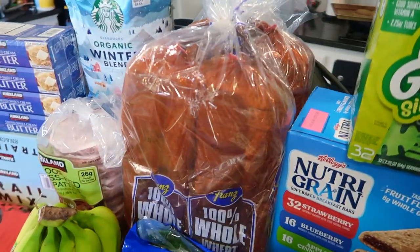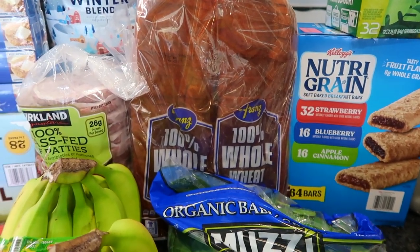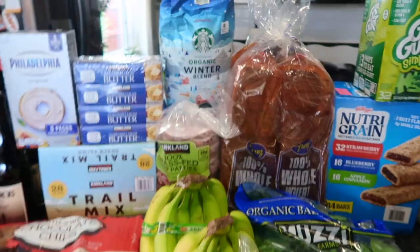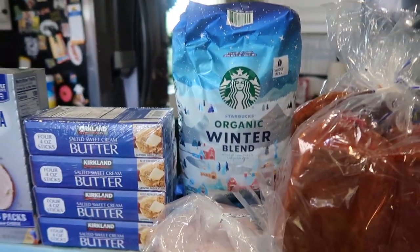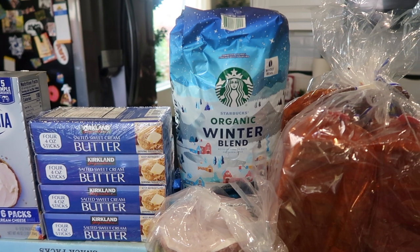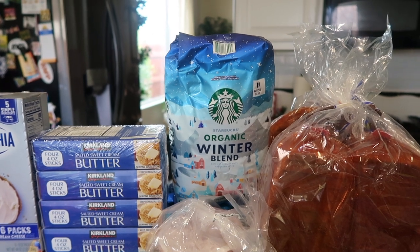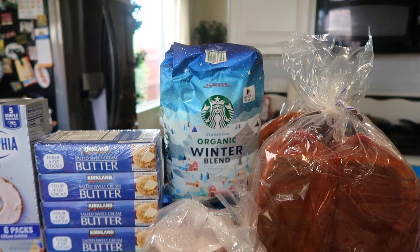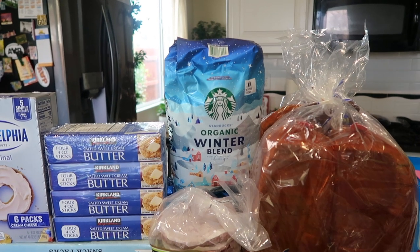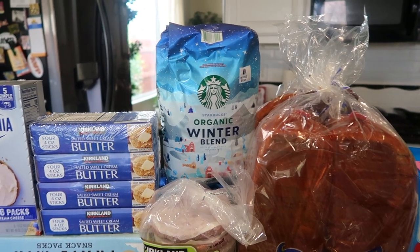Back here I have bread — actually two packages. Two very large loaves of 100% whole wheat bread. All of this bread is going straight into my freezer because we go through a lot of bread each month. I have some coffee — this is on sale right now. It's the organic Starbucks winter blend, whole bean. I got two packages. You can grind your own coffee at Costco — their grinders are near the front of the store. So if all they have is whole bean, don't worry, you're able to grind it there. I personally like to grind it the night before or the morning I'm using it.